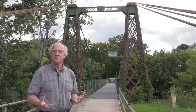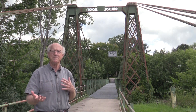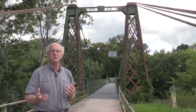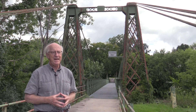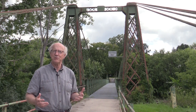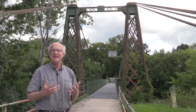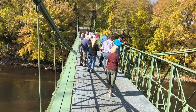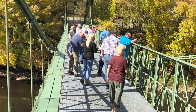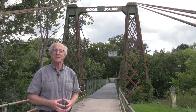Imagine how important this bridge was to the daily lives of people in Keeseville — coming and going to visit each other, to go to downtown, to go to work, to go to church. And even though the world has moved on and people are traveling almost exclusively by cars, it's still an important pedestrian crossing. If we were to sit here for an hour, we would see regular traffic crossing on the bridge. So it still plays that role today.